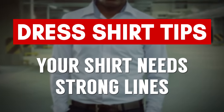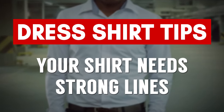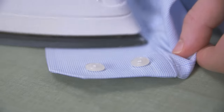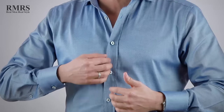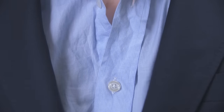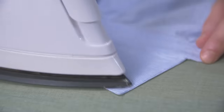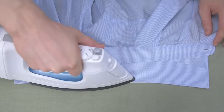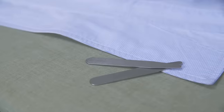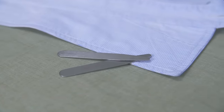The next tip to look attractive in a dress shirt: strong lines. We're talking about a well-starched or ironed collar, cuffs that have no wrinkles and are pressed, and a strong placket. The placket — where the buttons go through — always needs to be pressed and ironed. If you have wrinkles on the front of your shirt, everyone's going to see it. Make sure the shirt you buy has collar stays to ensure a nice solid straight point.